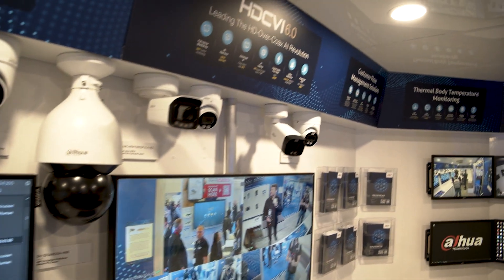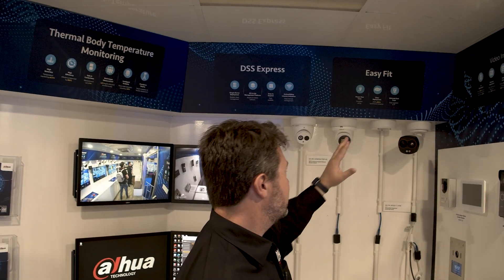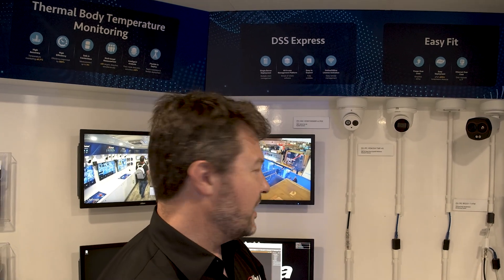We also have our HDCVI and DSS on display. One thing you might not be aware of is EasyFit. We always think about the installation experience. For our next-generation PTZ — quite heavy, very well-built products that are typically installed at height — we include a hook and a one-click fix, making installation much easier. There are a number of connection options to ensure DAPWA cameras can be installed as simply as possible.